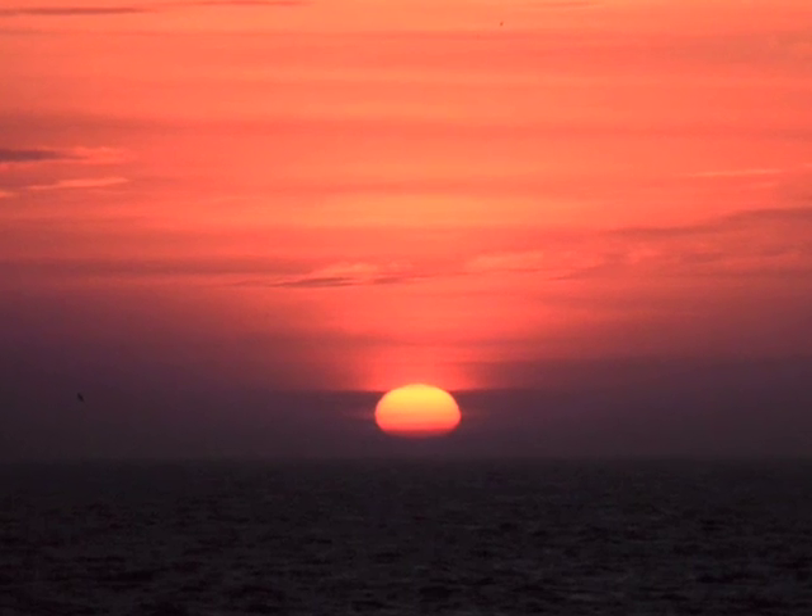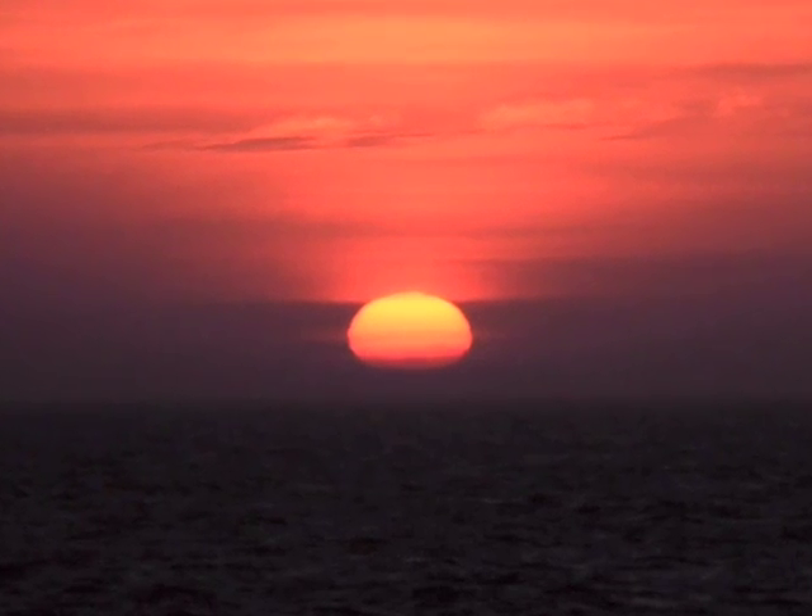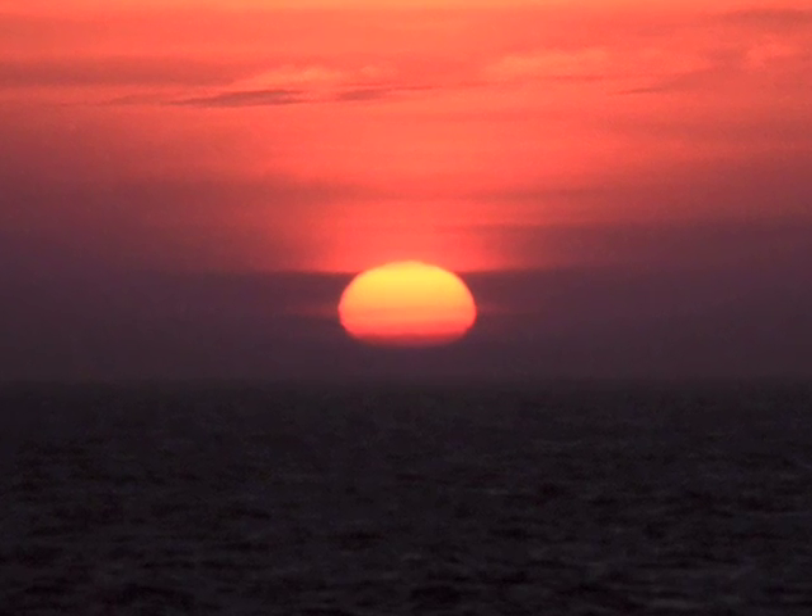So, if the atmosphere scatters blue light more effectively than red light, then you may wonder why sunsets look red. The answer's twofold. Firstly, when you look at the sunset, you're looking toward the sun, not away from it. So while the blue light has been scattered away, you're looking at the redder light that passes straight through the atmosphere to your eyes.